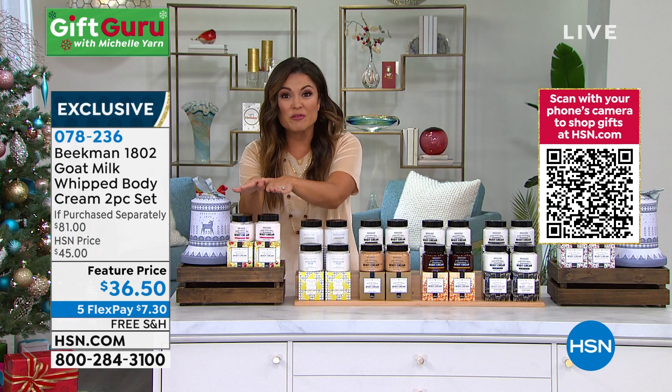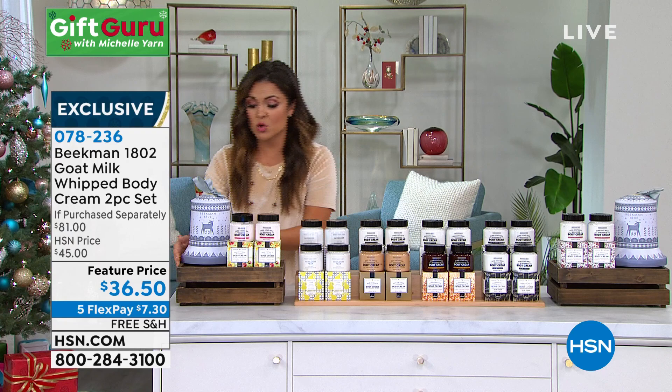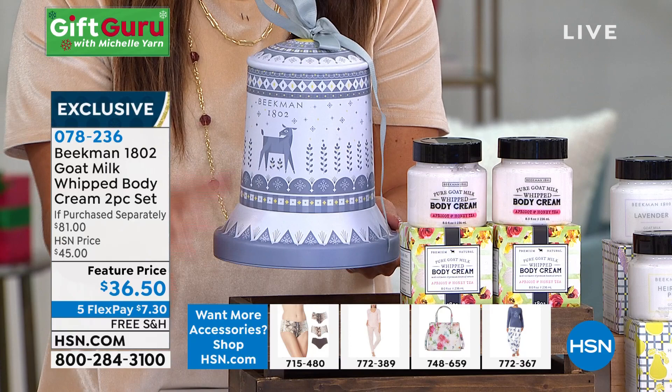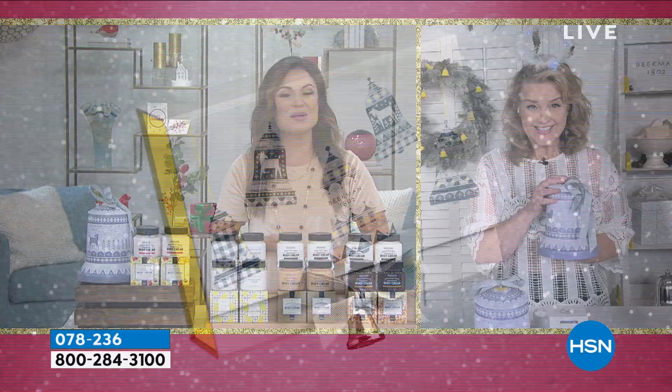They are so rich and decadent. Just the body creams alone together is a $76 value — better than a BOGO. For less than the price of one, you get two. Then there's this gorgeous collectible tin. Every holiday season, the guys from Beekman 1802 find a local artist out of Sharon Springs, New York, and have that artist create collectible holiday gift packaging. This is a tin that opens on the bottom or the top — so many ways to use around your home. A local artist hand-drew the design they put on all their packaging this year.